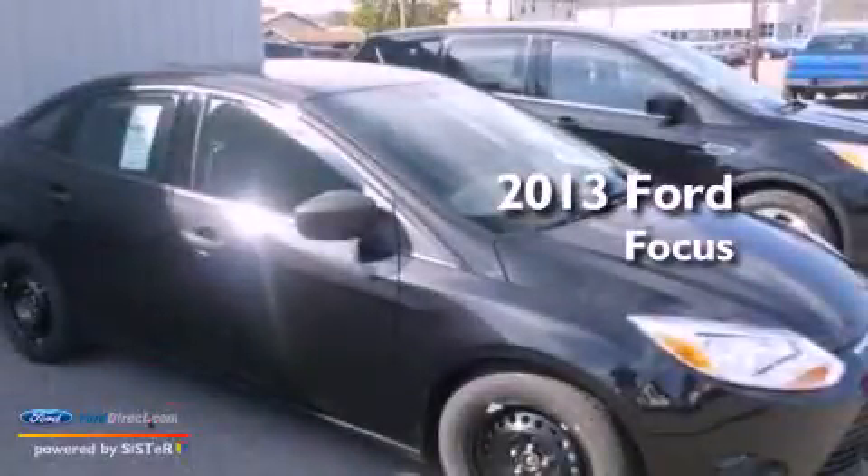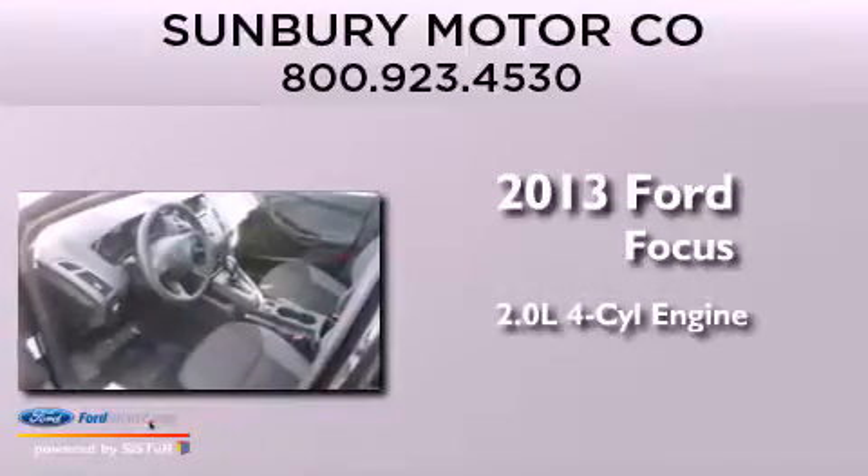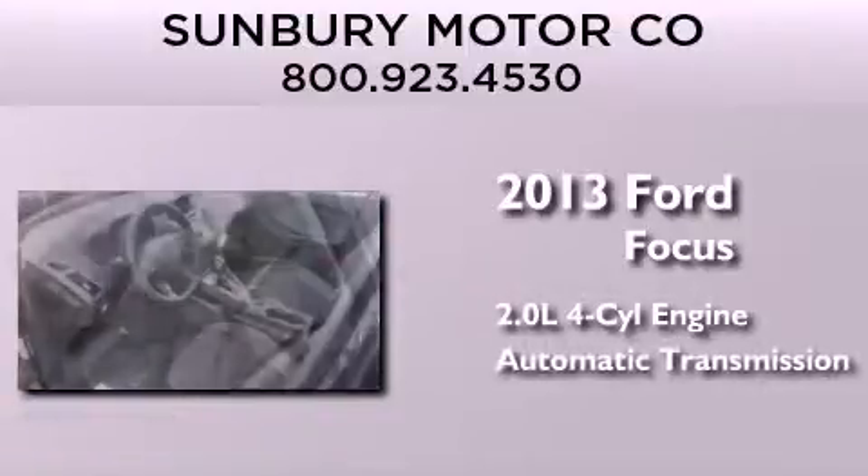This is a brand-new 2013 Ford Focus. It features a 2.0-liter four-cylinder engine and an automatic transmission.